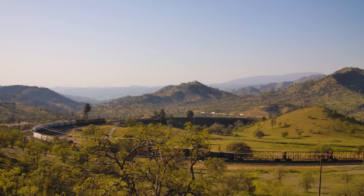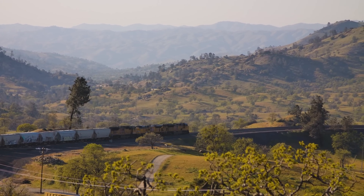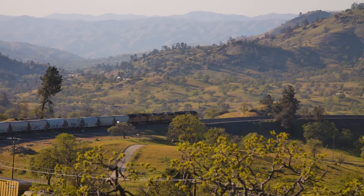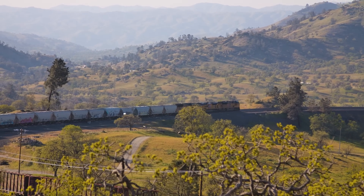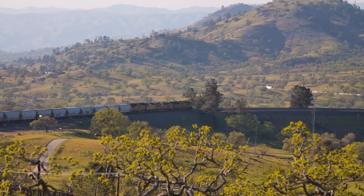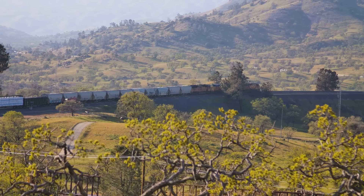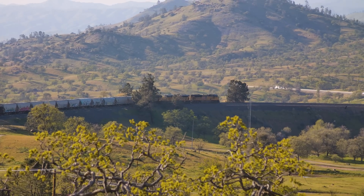As this thing cuts through Tehachapi, they had to make this loop in order to maintain a reasonable grade for the train. Putting this loop in means you can have a more gentle, constant grade for the train, as opposed to dropping it off what looks like maybe 200 to 300 feet — I'm totally guessing here, you can look it up. It's called the Tehachapi Loop.